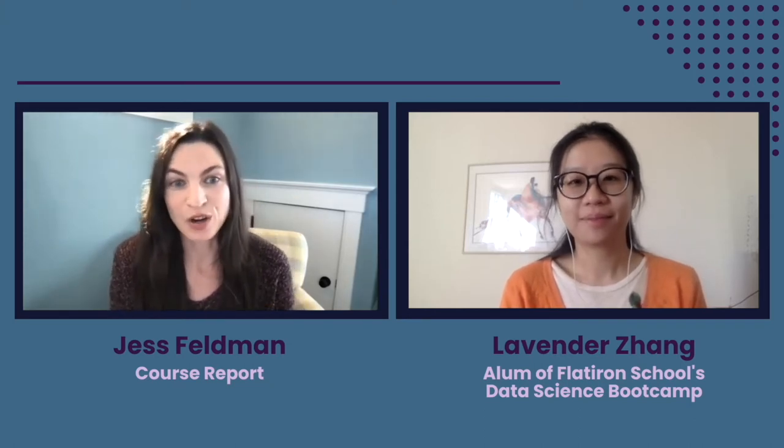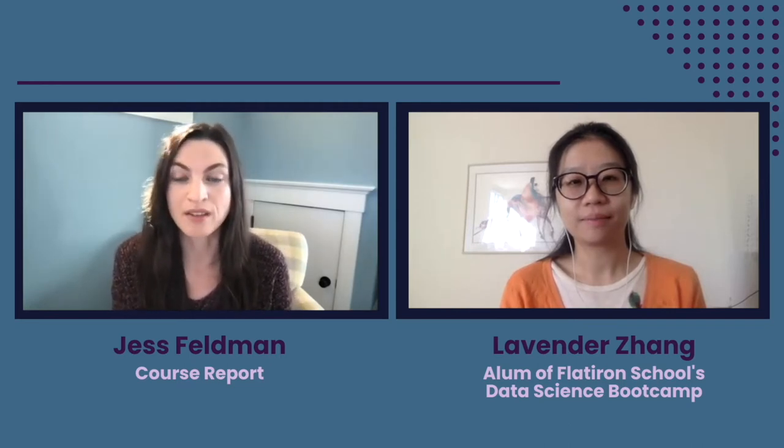Today I'm speaking with a data science boot camp alum from Flatiron School. One of the trademarks of a boot camp is that students usually build some sort of capstone or final project, and so this boot camp grad is going to walk us through their capstone project. But first let me introduce them: Lavender Jung had a background in urban infrastructure engineering before upskilling her career with the online data science boot camp at Flatiron School this year.